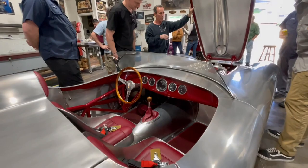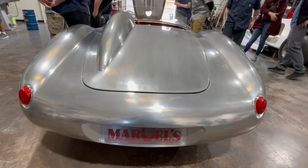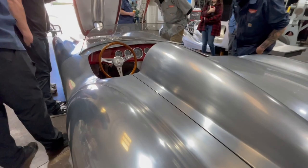We're here before the Grand National Roadster Show when Marcell's Custom Metal had the open house. This thing is designed by Chip Foose. Gorgeous. It's all made out of aluminum — sheet metal aluminum created this car with a hammer, a stump, and an English wheel. It's pretty amazing.